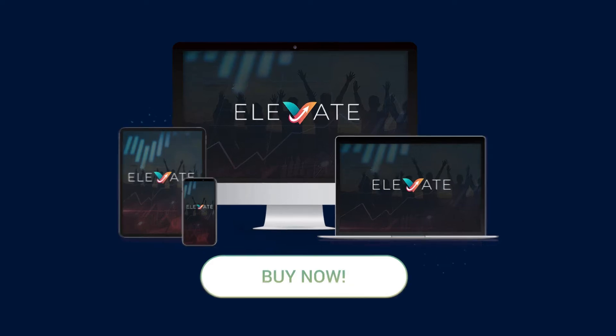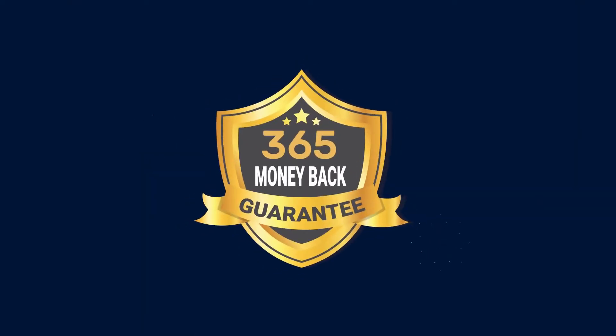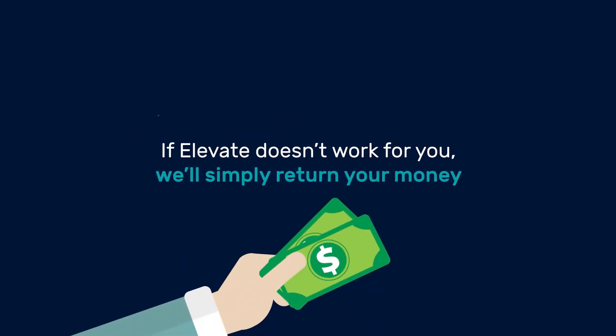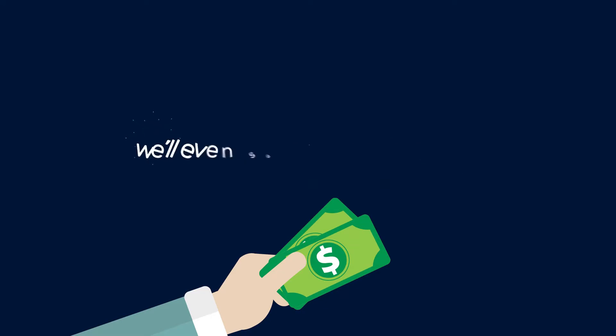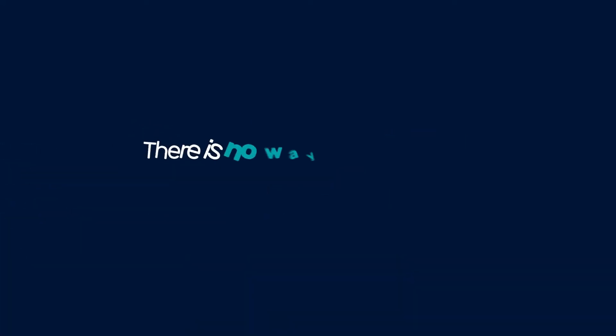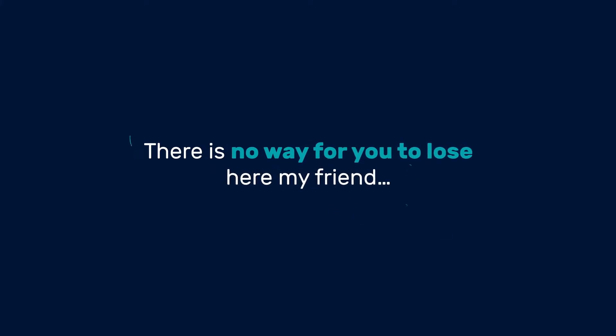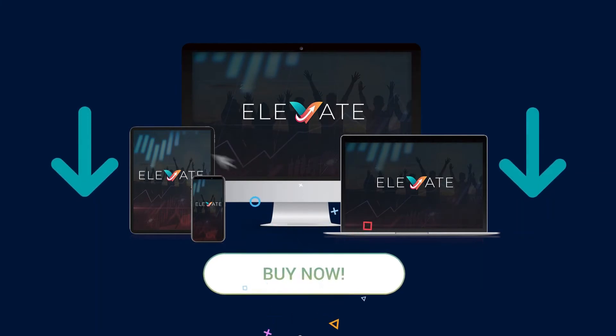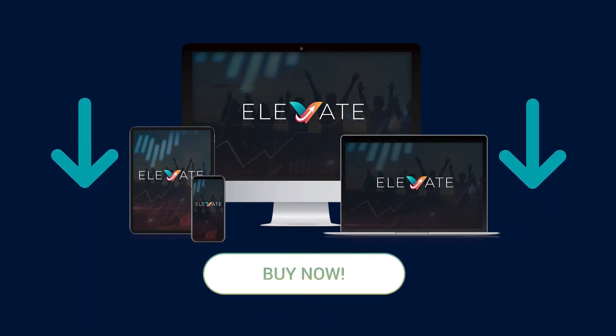What's the risk? You're backed by our 365-day money-back guarantee. If Elevate doesn't work for you, we'll simply return your money. We'll even send you an extra $200 for wasting your time. There is no way for you to lose here. All you have to do is take the plunge. Click the button below right now to get your hands on Elevate before it's too late. I'll see you inside.